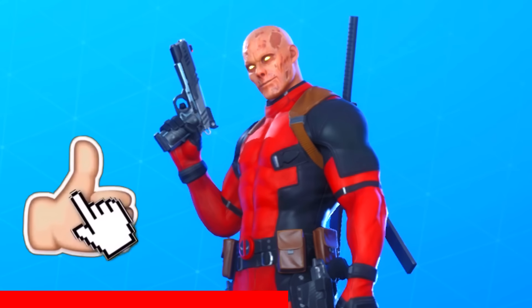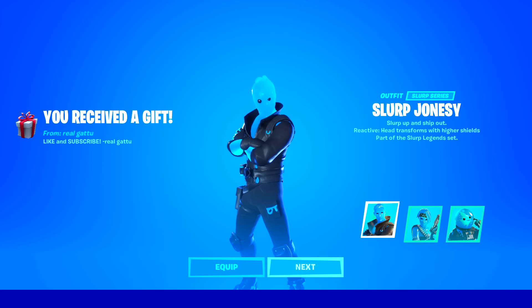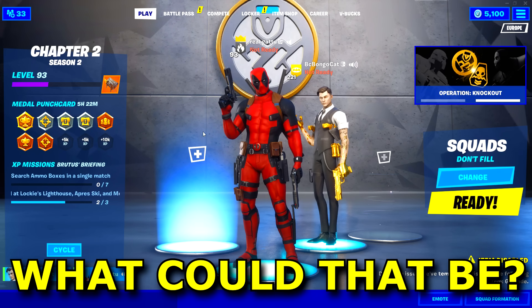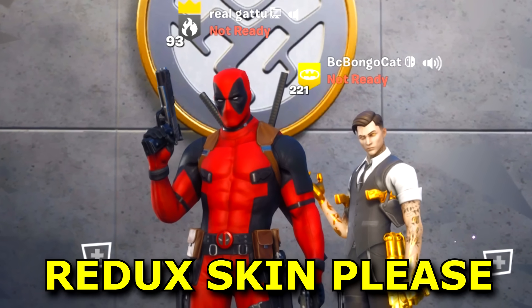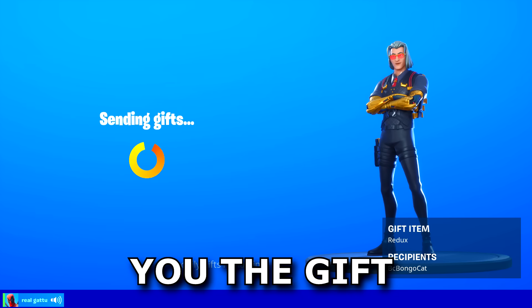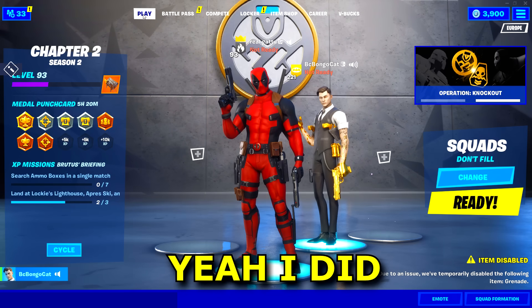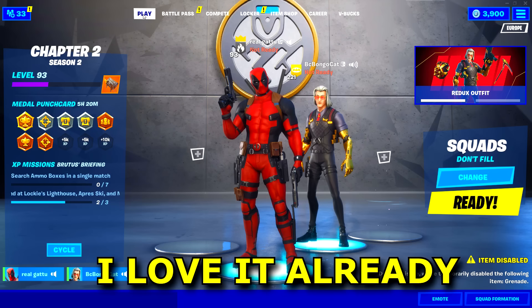Drop a like and subscribe in the next six seconds if you want to unlock the secret Deadpool. Here on the channel I give five subscribers every single day which includes new skins and cosmetics from the item shop. I got a surprise for you — anything you see from today's item shop you can pick and I'll gift you. Can you get me the Redux skin? Yeah sure, I'm sending you the gift. Did you get it? Yeah I did, thanks man, love your videos. Thanks for subscribing and using code Garu.